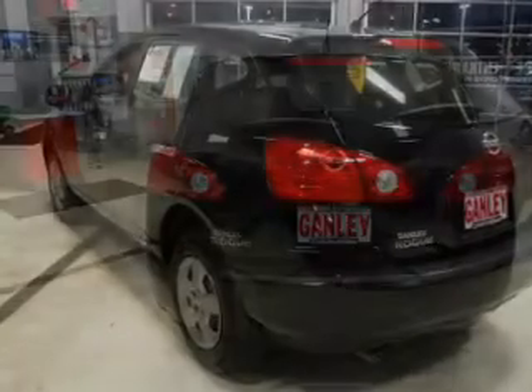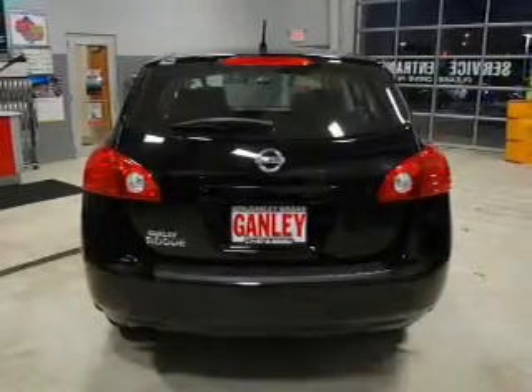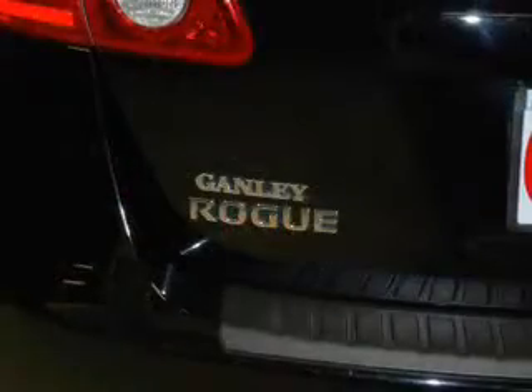Keyless entry. Power door locks. Power windows. Cruise control. An AM-FM stereo with a CD player. Power mirrors. An alarm system.